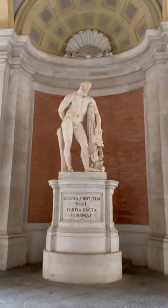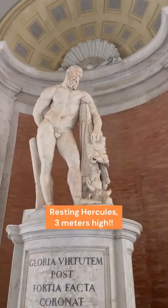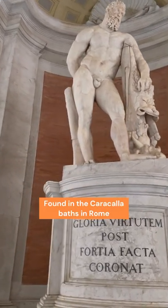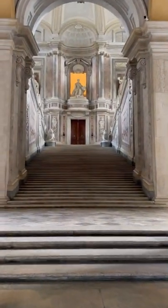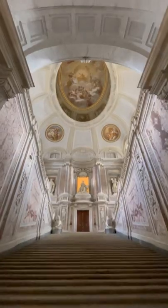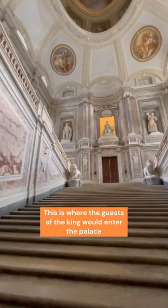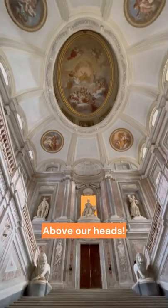Everything here is super giant, including this statue. This is Hercules while he's resting — a three-meter-high statue from ancient Rome, found in the thermal baths of Caracalla in Rome. Right opposite we find the monumental staircase, the so-called Scalone. Imagine the foreign delegations walking up these monumental stairs waiting to be received by the king. But this grand staircase also had a very special and secret effect right above our heads.